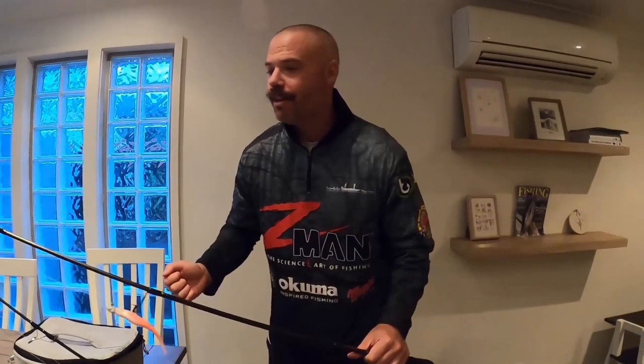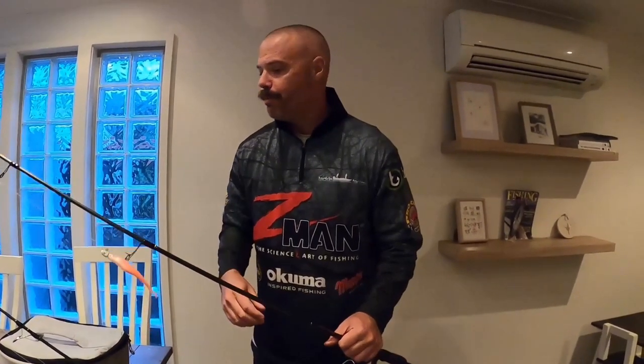Plenty of times I'll get out there before dark, stumbling around in the wash, and you see your other mates still trying to rig their line up and they just miss that early morning light. So you really, really got to be prepped.